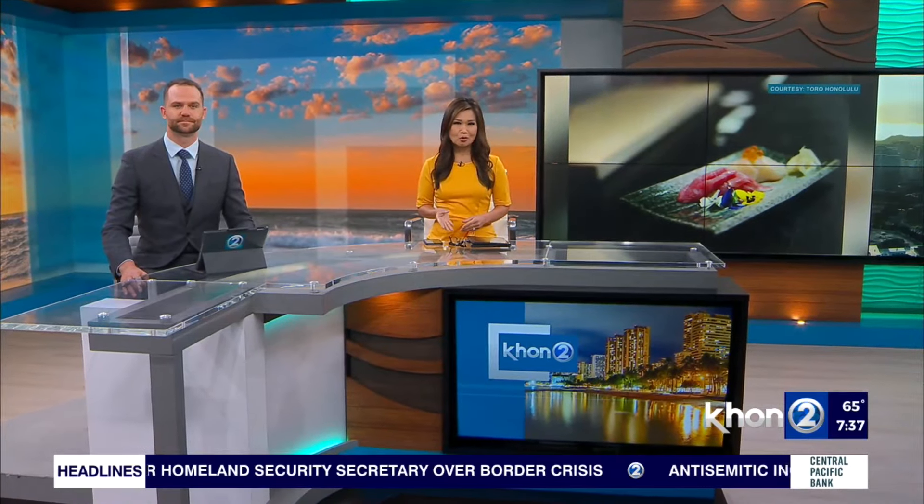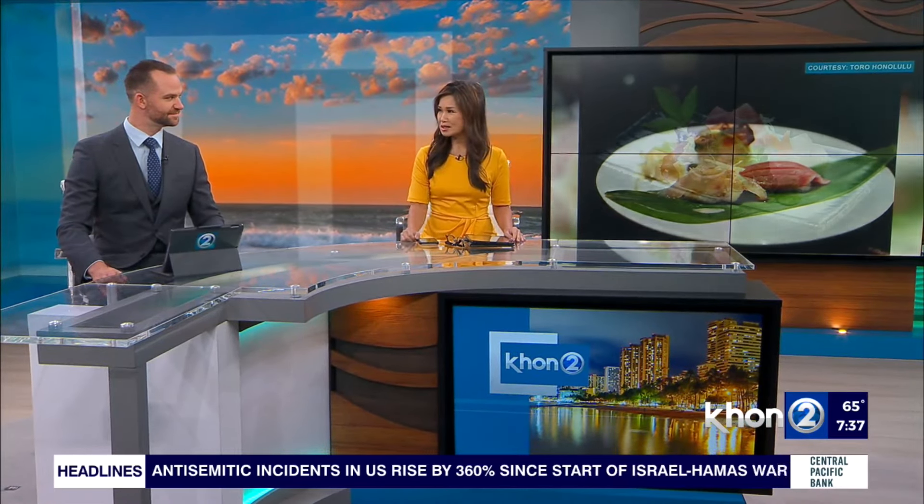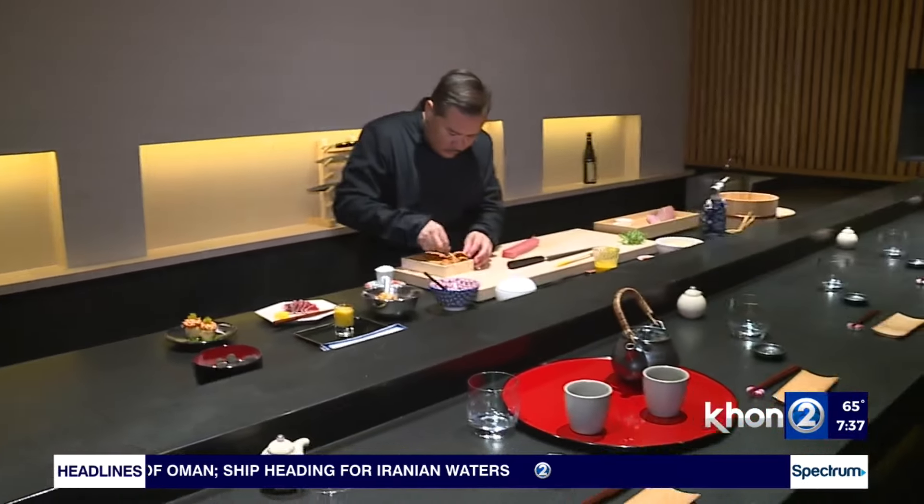It's time to check out a new omakase experience described as a culinary journey like no other. Chris joins us live from Toro Honolulu. The fish here is top notch, and the ambience is great — very limited seating, just about 10 per cycle, with two or three cycles per day starting at 5 a.m.